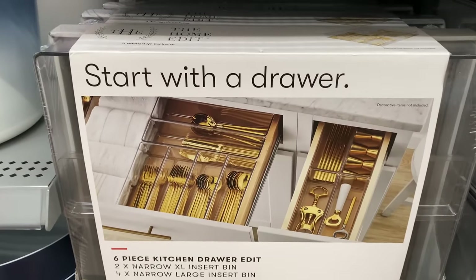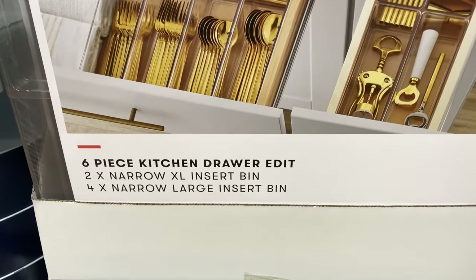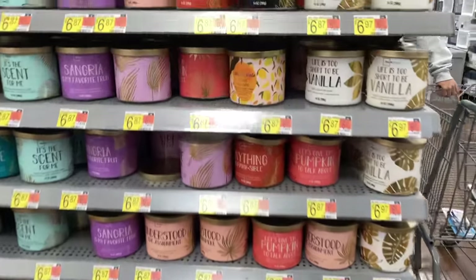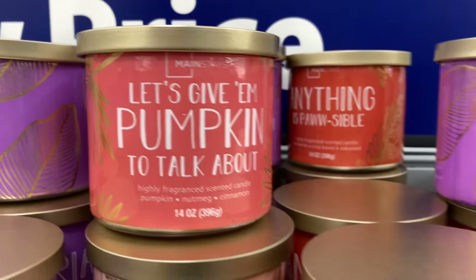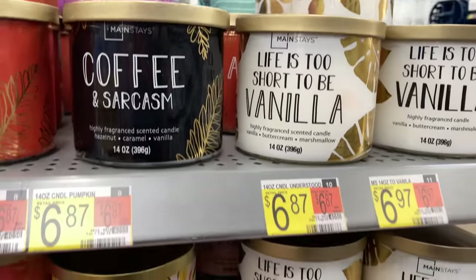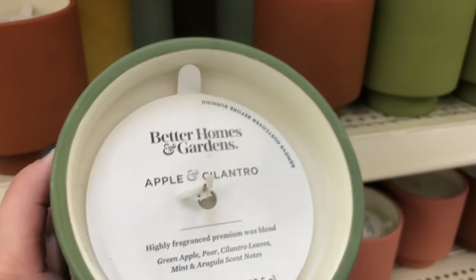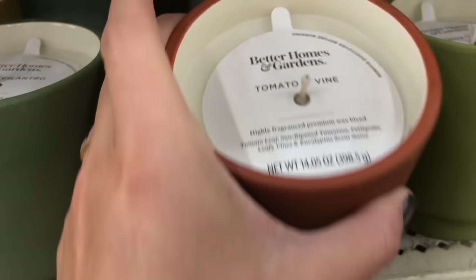In just a moment I'm going to be going into different areas of the store and filming some things that could go with your fall decor and are for everyday use. These are the Home Edit line of drawer organizers at just $16.98 — a great deal for a six piece set. I also wanted to show you some of the candles that Walmart is offering. They already have pumpkin scents and other scents that are nice for fall. The Better Homes and Gardens candles are a little bit pricey at just under $14, but the colors of the jar are so pretty and just go with everything fall.